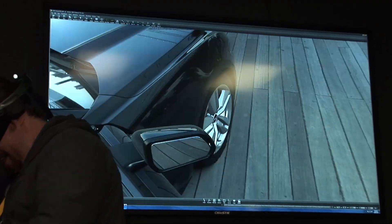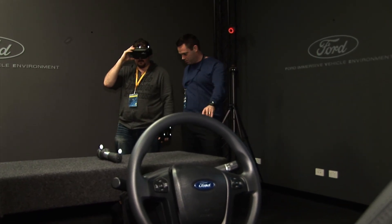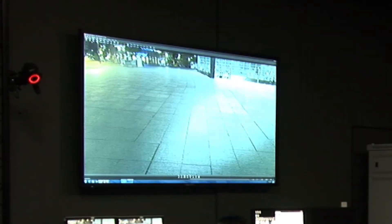The experience of sitting in this rig is quite uncanny. The vehicles — in this case a Mustang — render in Ultra HD and respond to lighting and reflections as well as any video game.